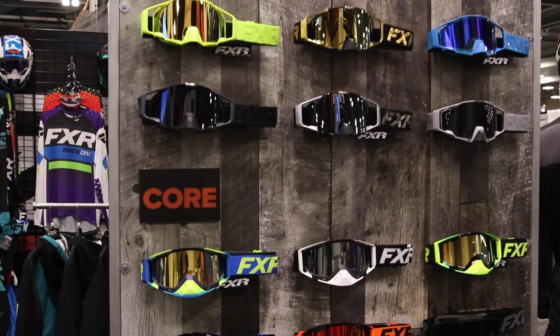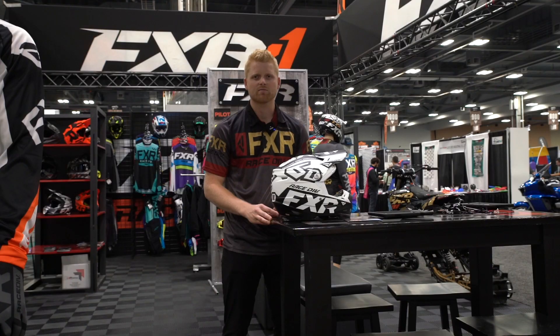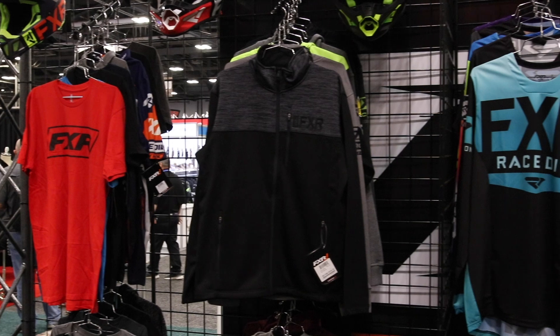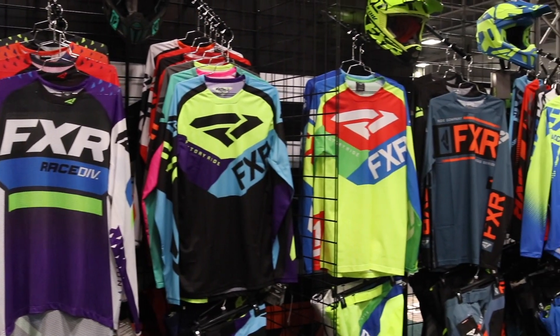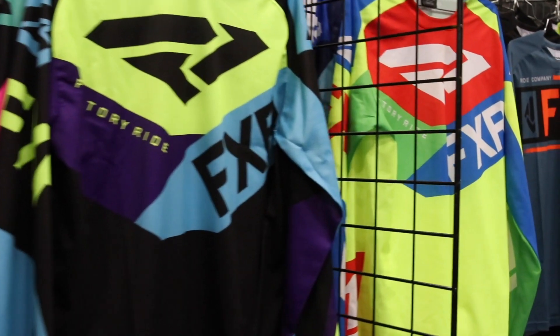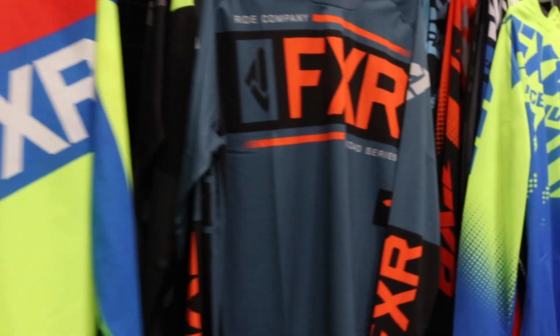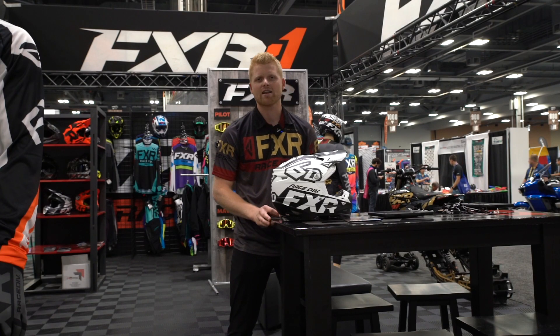For the 2020 line, we got some revisions and updates to our high-end Helium and Revo line with some sweet new colors. On the new development, we have our new Podium line, which is our mid-range price point — full four-way stretch in the pant at $139. On the entry level, we've updated the Clutch to come in at a new price point of $99 US.